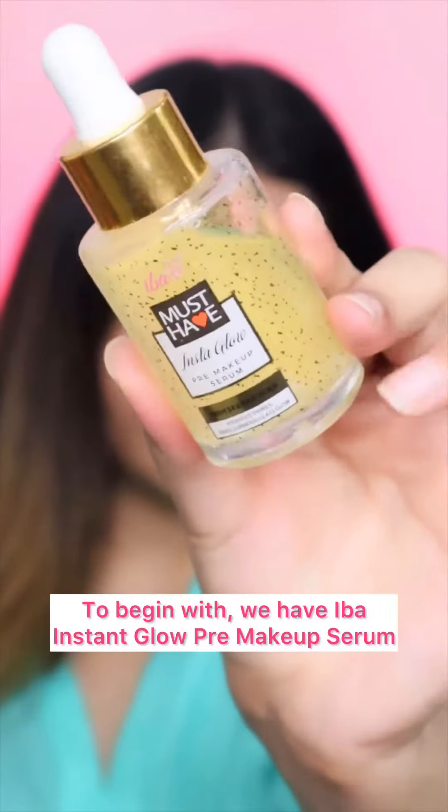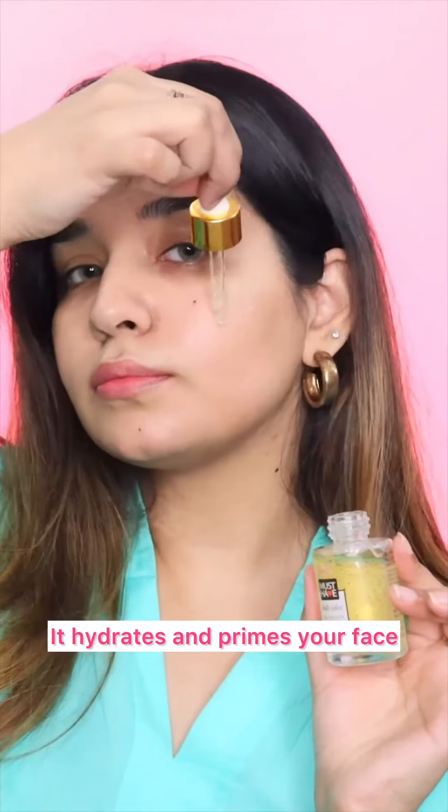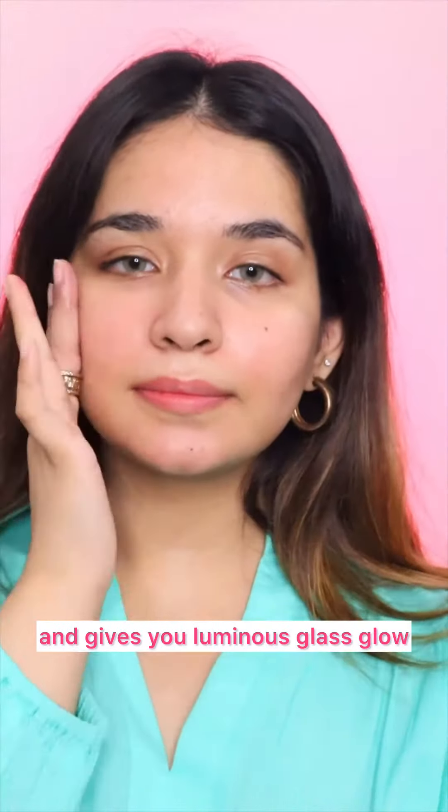What's my must-have base makeup routine? Let's find out! To begin with, we have Iba Instant Glow Pre-Makeup Serum. It has 24-karat gold flakes in it. It hydrates and primes the face and gives you a luminous glass glow.